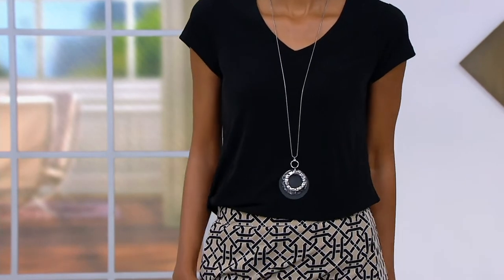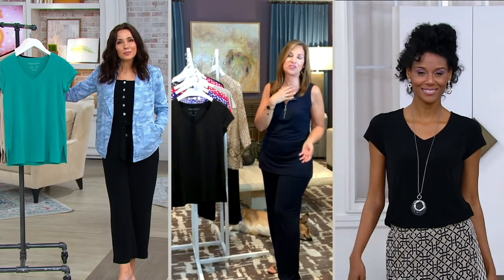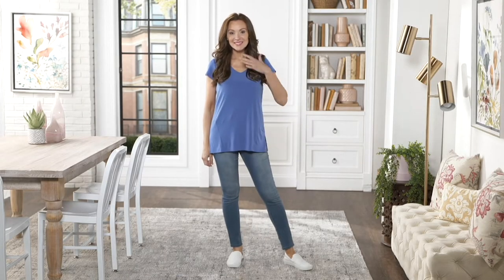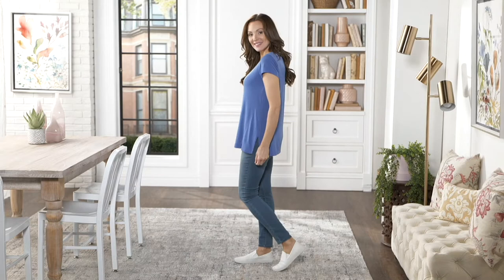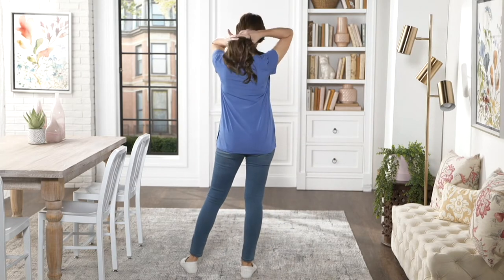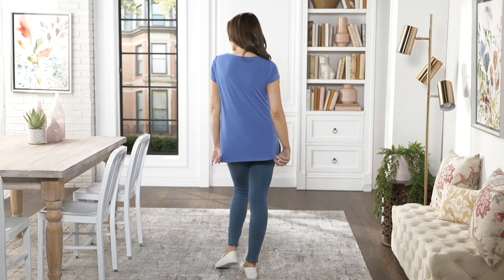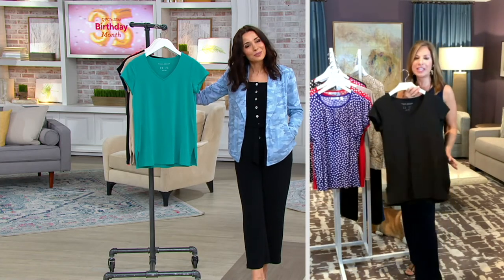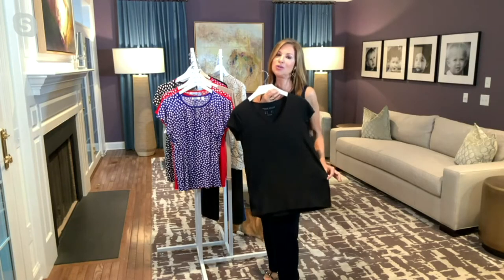Women talk to me on my Facebook page — Susan Graver Style, that's my personal Facebook page or my QVC business page. Women are saying to me, 'I love your liquid knit, your liquid knit has changed my life.' There are women who have changed their entire wardrobe into liquid knit because everything works together. How cute does Suzanne look with a pair of jeans — why not wear a t-shirt like this rather than a tight, high-fitting cotton tee? It's loose, forgiving, comfortable.